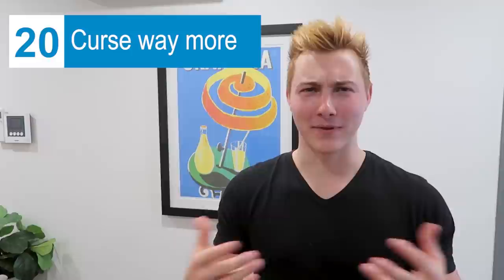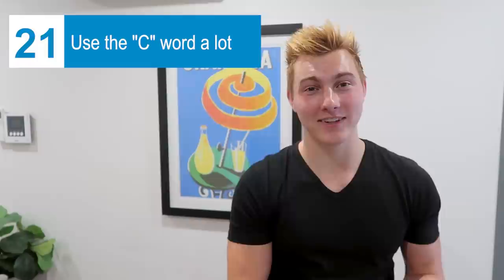Number 20: they cuss way more here than in the United States. I feel like in the U.S. you'd avoid cussing around kids or teenagers, but here once you're old enough to know the words, people just don't care. I've heard parents cuss around their own kids. I was at the bank setting up my account and the banker, dressed in a suit, said something like 'ATM fees are bullshit.' They also like to use the c-word all the time — it's like how we'd use the word 'bitch.'